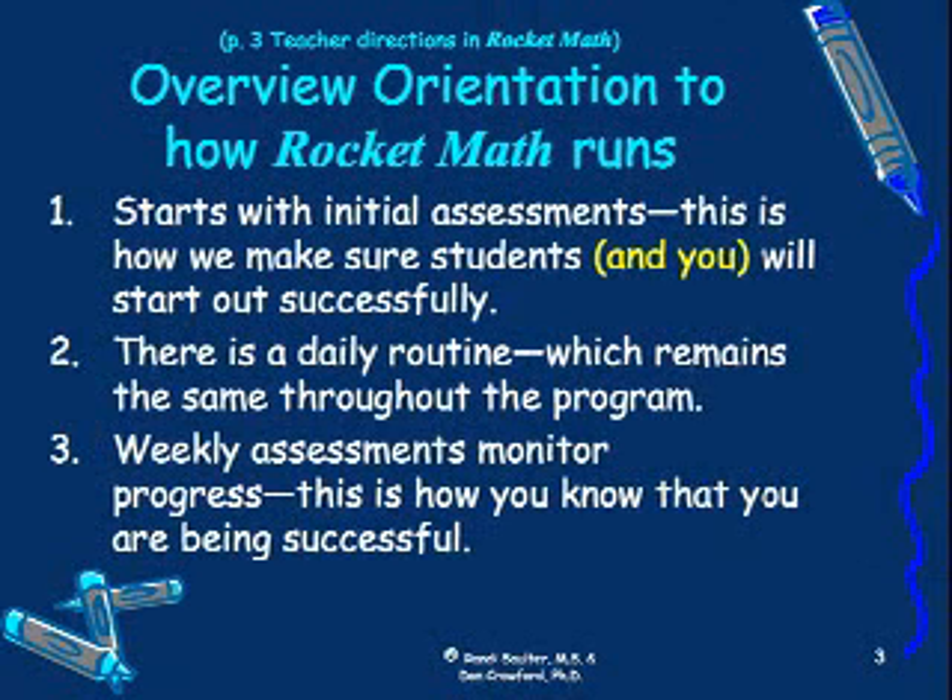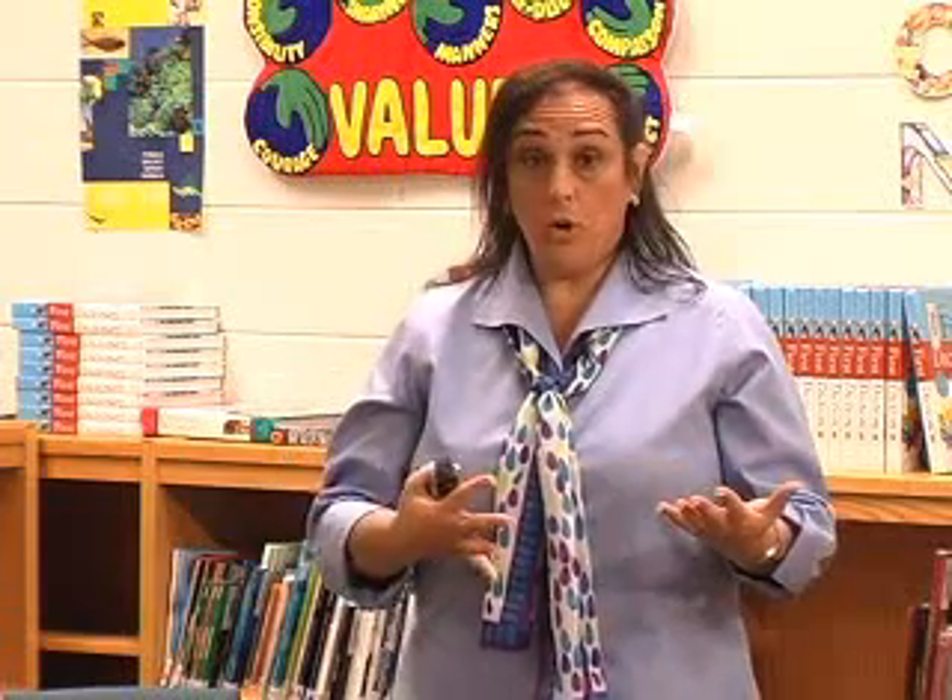We'll also assess kids weekly to make sure they're progressing through the program successfully. If they are not progressing, we'll work with you to figure out why they're not moving through it. And you will actually come to know very quickly — 'I see what happened here, I need to do this with this student' — and that will become very clear.